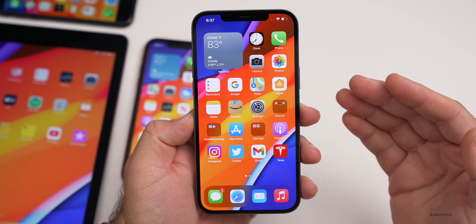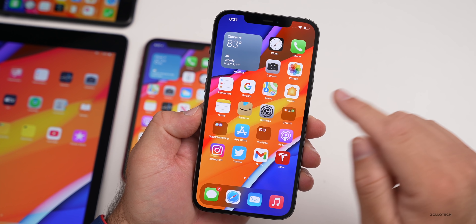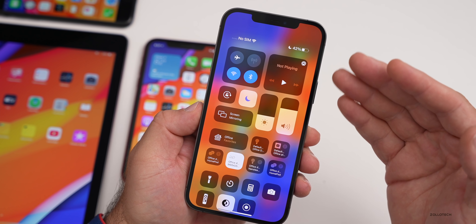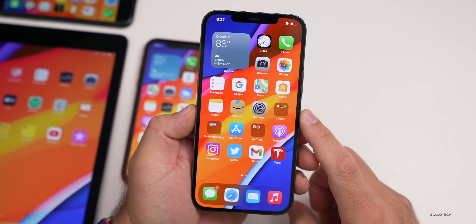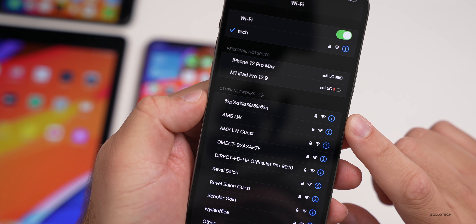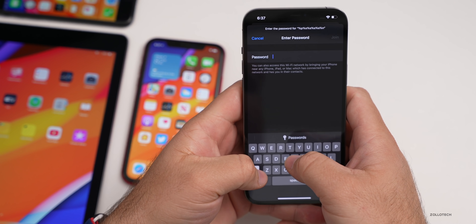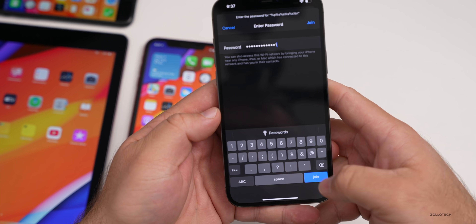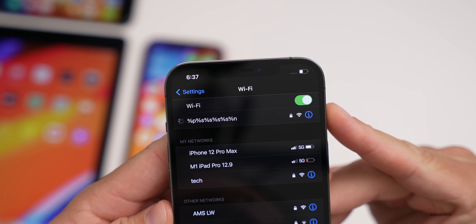Let's check whether the Wi-Fi bug is fixed — the one where joining a network whose SSID contains percent signs completely disables your Wi-Fi until you reset network settings or the device. Going to Settings > Wi-Fi, I created a network with that same SSID. Let's put in the password — 'testpassword1' — and hit Join to see what happens.